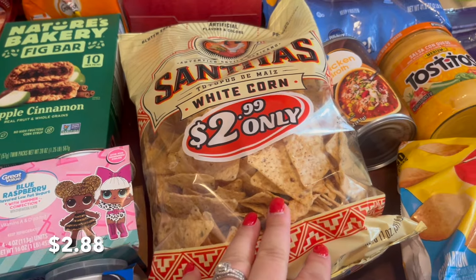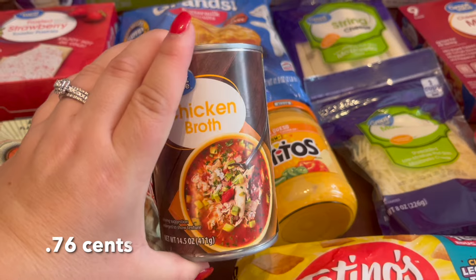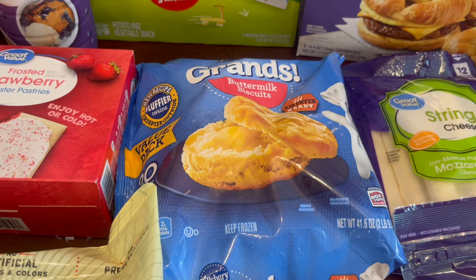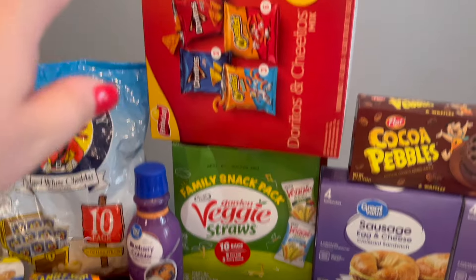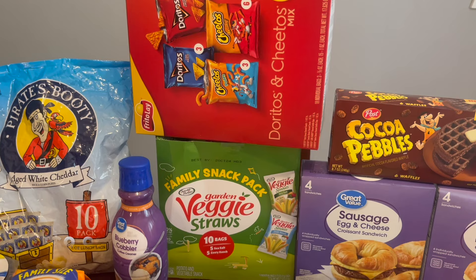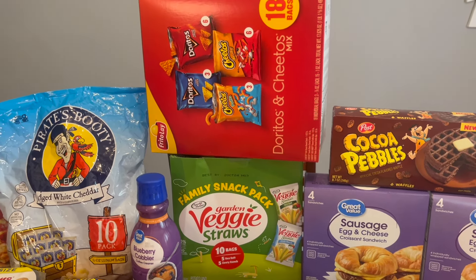Chips for when we do taco night, and this salsa is also to go along with taco night. I needed a can of chicken broth for the chicken recipe. And then I got my favorite frozen biscuits for when we do breakfast. I got a box of ten bags of veggie straws and also this Doritos and Cheetos mix — we'll take some of those to the beach and then some of them are just to refill our snack buckets in the pantry.